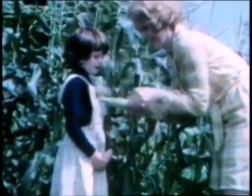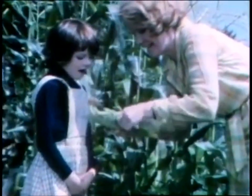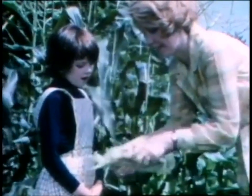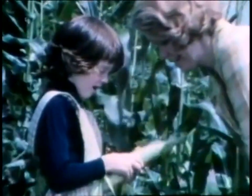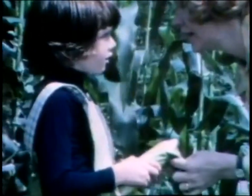Right behind us, there are a lot of tall plants. And Mrs. Wilson reached in and pulled off a piece of one of the plants. She opened up the green leaves and there inside it was a corn on the cob. Mrs. Wilson said the leaves around it were called the husk.